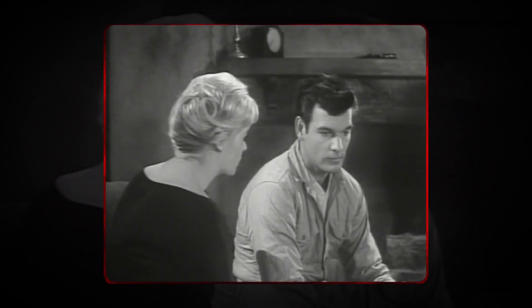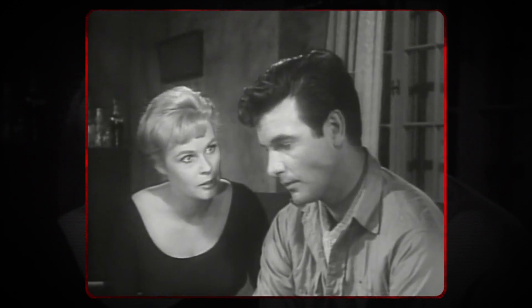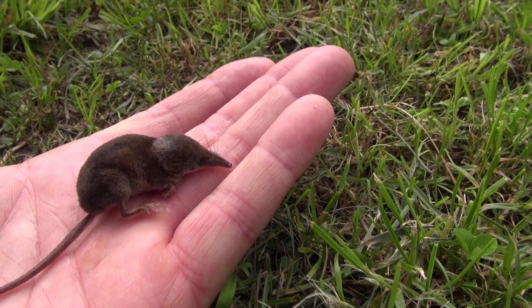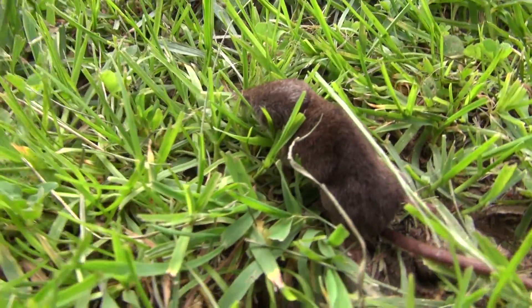Toothed cetaceans are not the only mammals who echolocate. Over 100 species of shrews and several other small mammals have developed the ability to use sound for navigation. Shrews are very vocal animals and are known to twitter when exploring new environments. Like bats, shrews are nocturnal animals, but since they're close to the ground, they're able to use their sense of smell to find food.